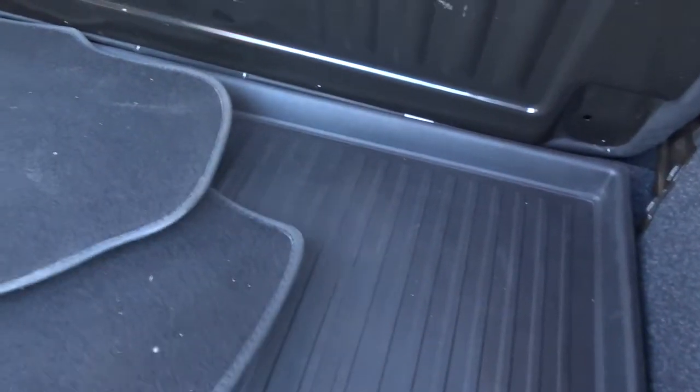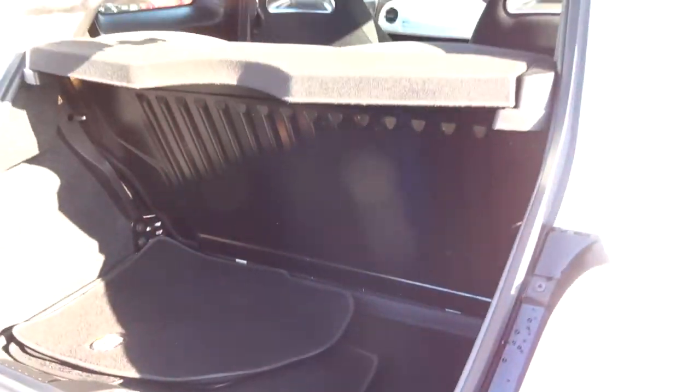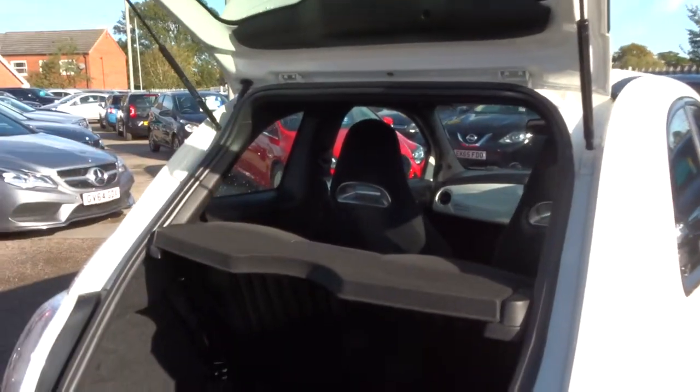Abarth floor mats, and then underneath you have an all-weather boot liner, and then underneath that you have your assembly kit. This parcel shelf can be taken out and these rear seats can be folded forwards as well, giving you even more space if needed.